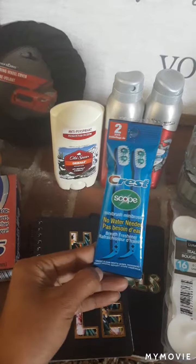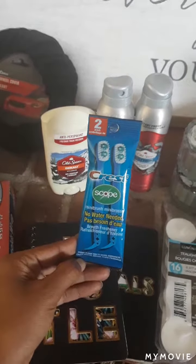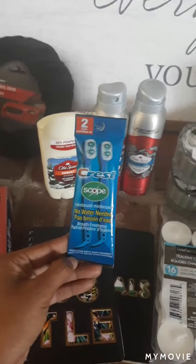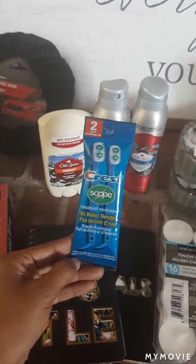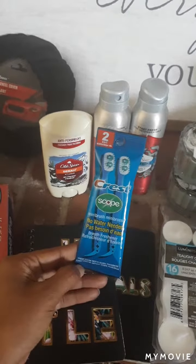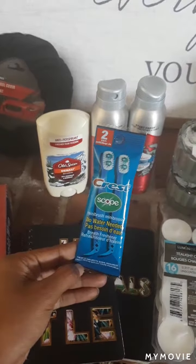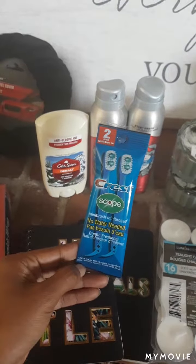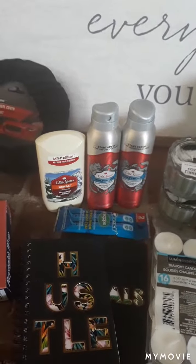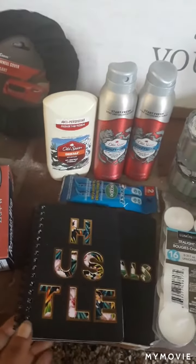I also found Crest Scope mini toothbrushes — they have a little floss on the end. I like to keep these in my purse. I haven't found these at Dollar Tree for quite some time, so when I did find them I was so excited. I only picked up one, so hopefully I'll find another store that has them to stock up, because not every Dollar Tree sells the same items and once they're sold out, that's usually the end of that.